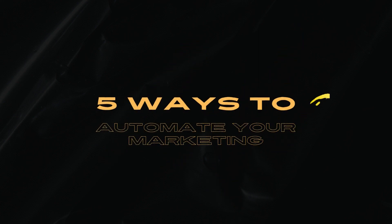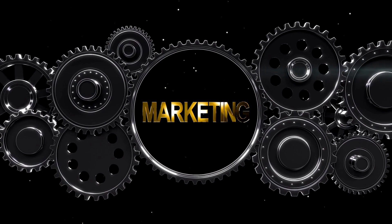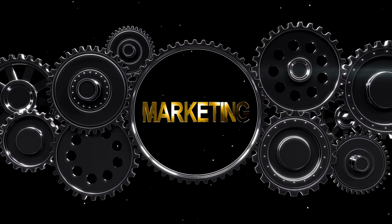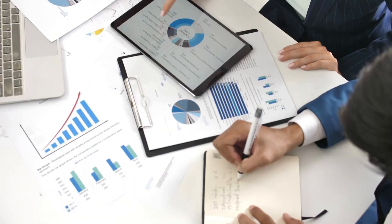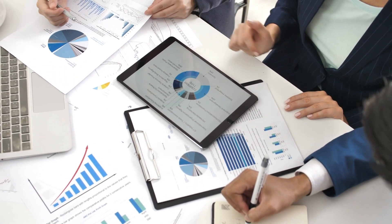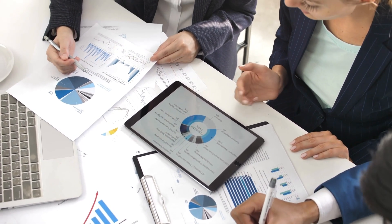5 Ways to Automate Your Marketing. Marketing automation is technology that manages marketing processes and multifunctional campaigns across multiple channels automatically. Marketing automation allows companies to streamline, automate, and measure marketing tasks and workflows, so they can increase operational efficiency and grow revenue faster.